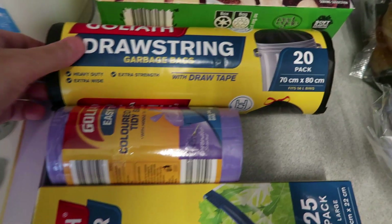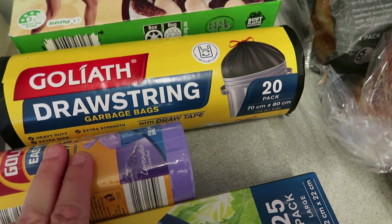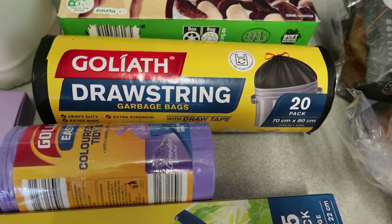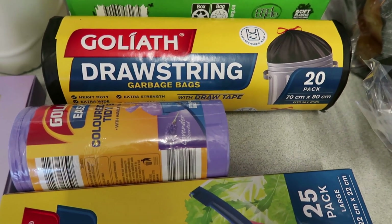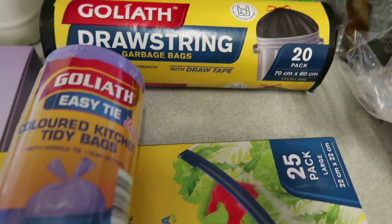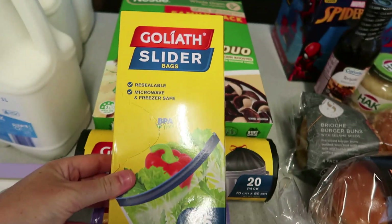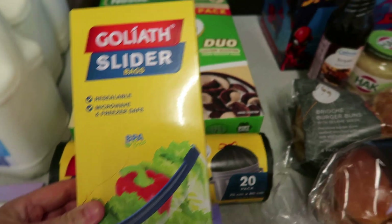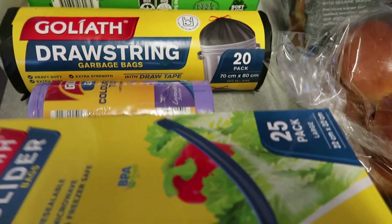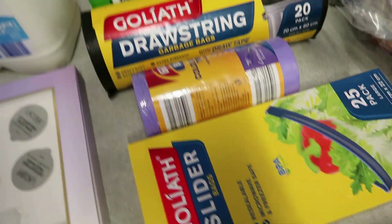I grabbed some drawstring garbage bags — 20 bags for $2.59, which is a really good price. Last time I had to buy the more expensive ones at Woolworths because they were out of stock, so I wanted to stock up. I also got some smaller tidy bags for the little bins in the house, and some Goliath slider ziplock bags. I always buy those at Aldi — they changed the packaging but they're still really good, especially for freezing meals.